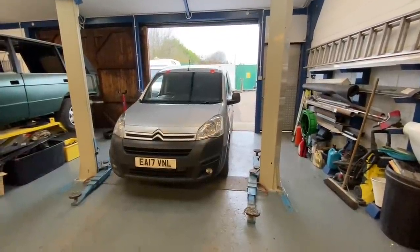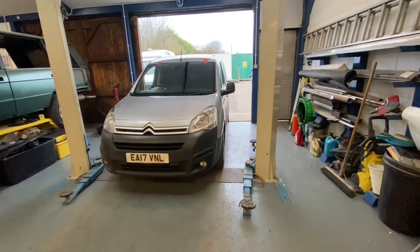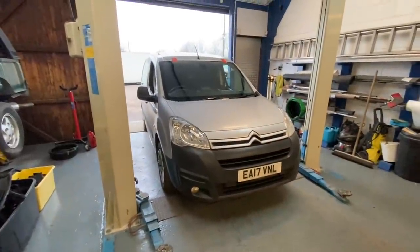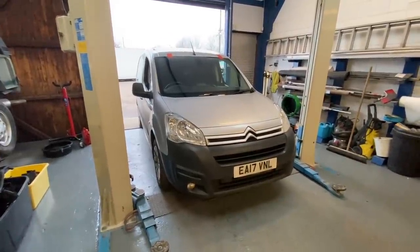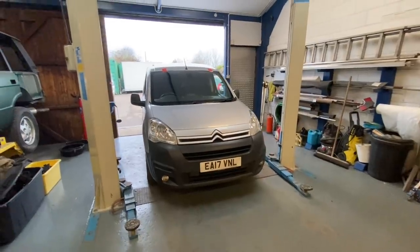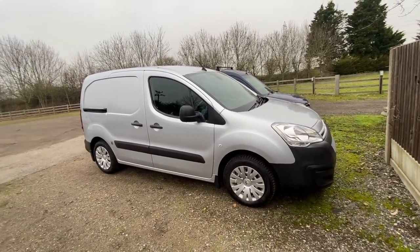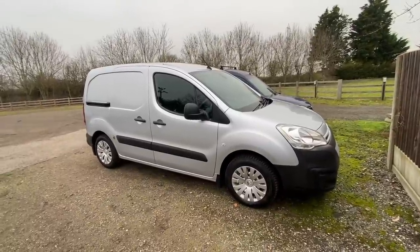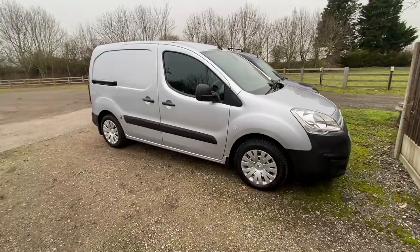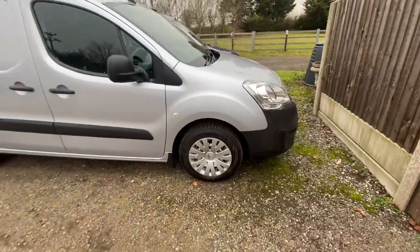That was too easy - the roof rack only had one bolt holding each corner on, but the bolt holes are in the roof so it is the proper one for the van. I took it for a drive down the dual carriageway at 60 miles an hour, and that droning noise is completely gone - no noise whatsoever anymore. It's crazy because I was convinced it was those tires, those all-weather tires. It really did sound like it was coming from them, but obviously it was the roof rack the whole time.